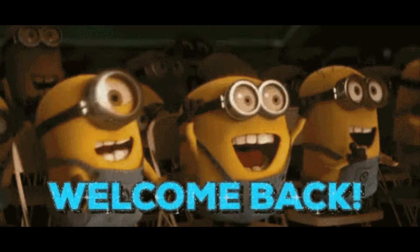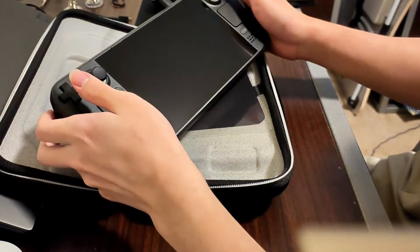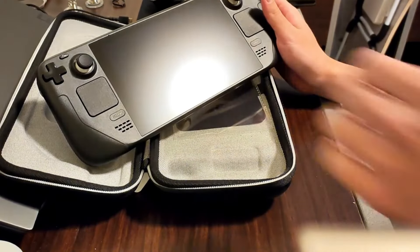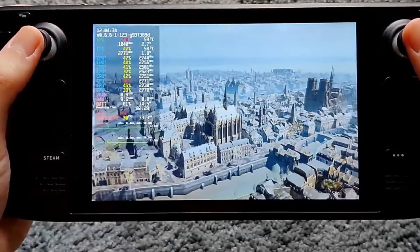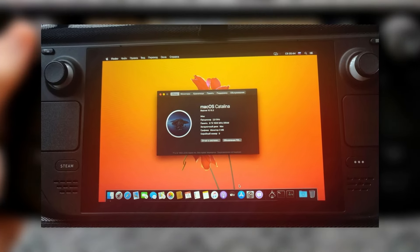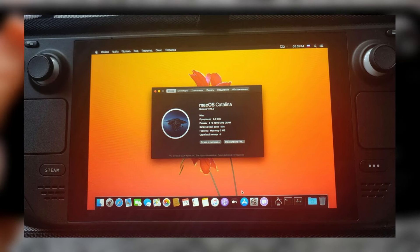Hey guys, welcome back to another video. Imagine you're sitting there with your Steam Deck, the little powerhouse that's primarily designed to bring the vast library of Steam games right into your hands anywhere you go. But what if, instead of your favourite AAA games, you wanted a slice of apple pie? Well, some tech-savvy tinkerers have made that dream a reality by running macOS Catalina on their Steam Deck.